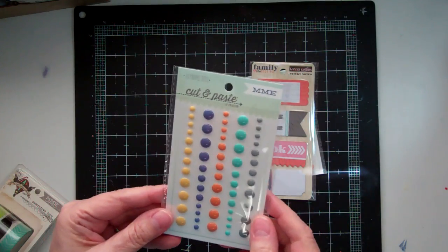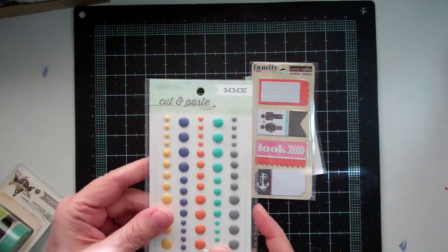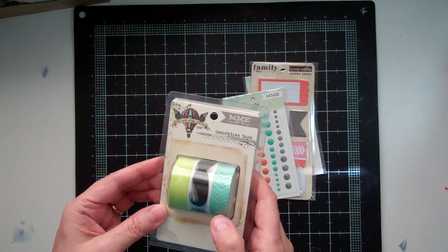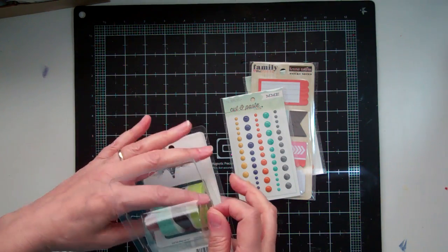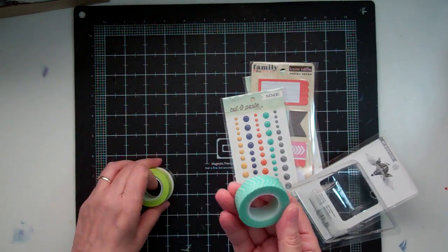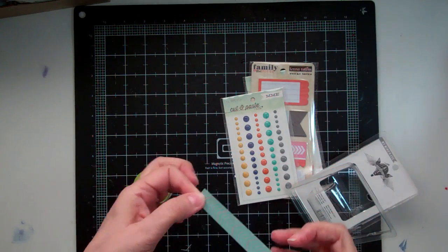I got more enamel dots from My Mind's Eye and this one is called Charm Smile. And I got this Decorative Tapes from My Mind's Eye and it is called Find Your Wings and Fly. And of course my favorite color of teal — I really love that.